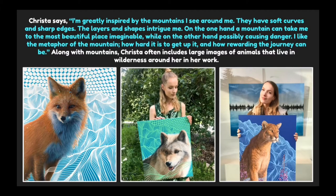Krista says: "I am greatly inspired by the mountains I see around me. They have soft curves and sharp edges. The layers and the shapes intrigue me. On the one hand a mountain can take me to the most beautiful place imaginable, while on the other hand possibly causing danger. I like the metaphor of the mountain — how hard it is to get up it and how rewarding the journey can be."